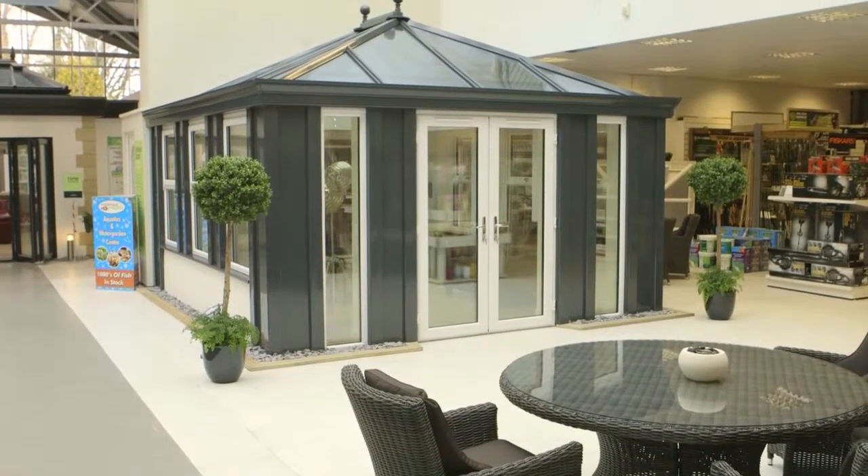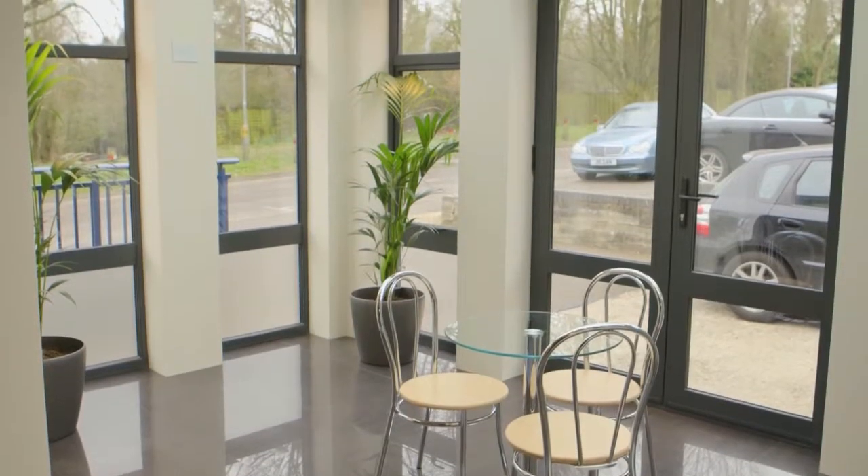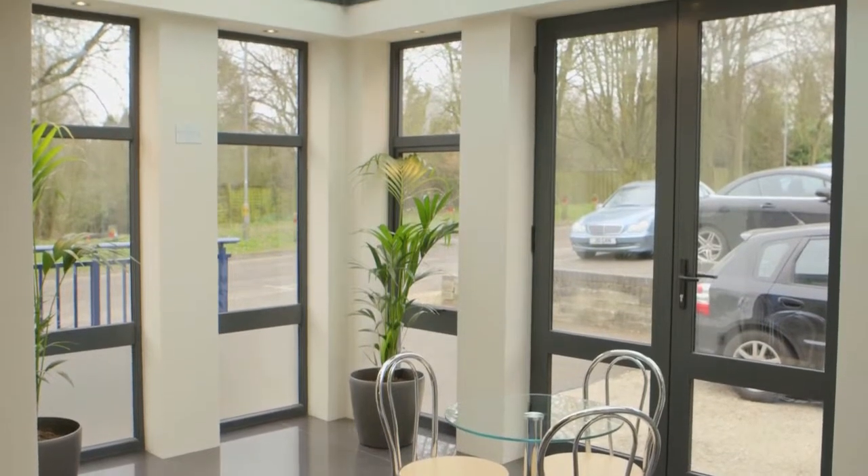Having one in the showroom has proved a fantastic asset for us in terms of lead generation. When customers come to our showroom, the Lodger is the first thing they see because it's on the corner, on the front, right next to the customer parking, and they immediately think: what on earth is that?